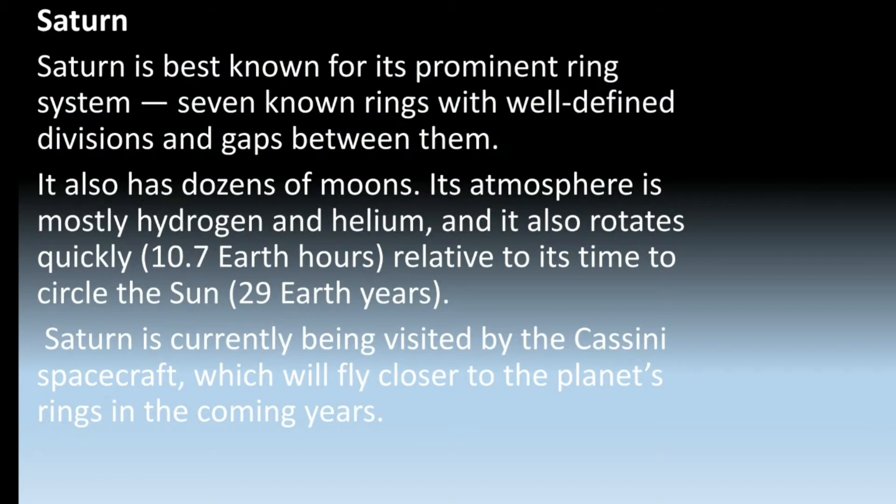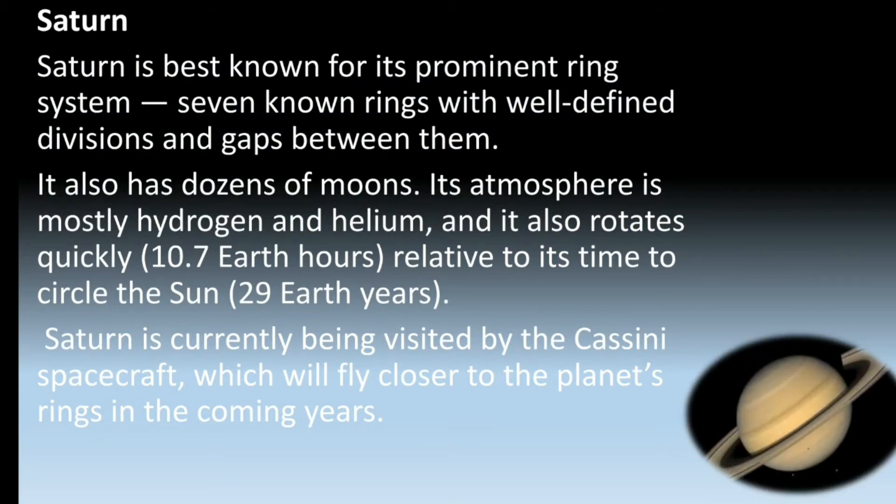Saturn is currently being visited by the Cassini spacecraft, which will fly closer to the planet's rings in the coming years. This is Saturn.